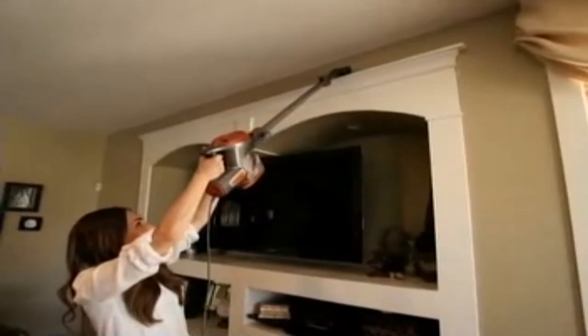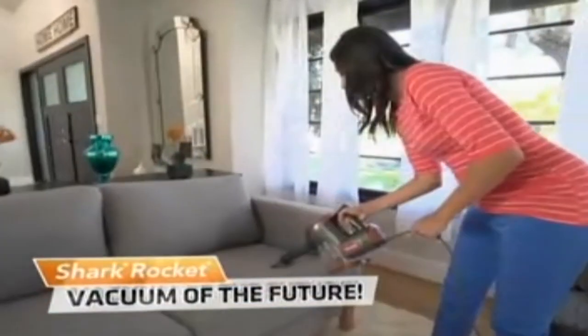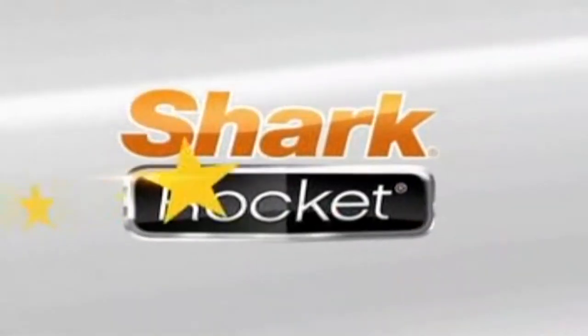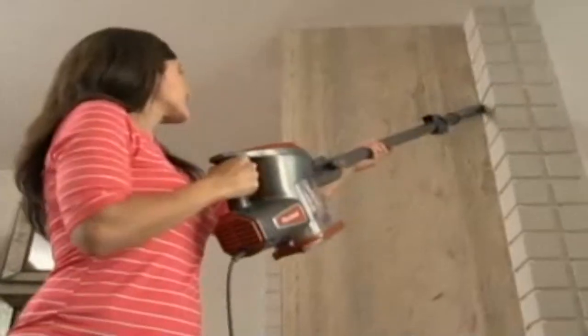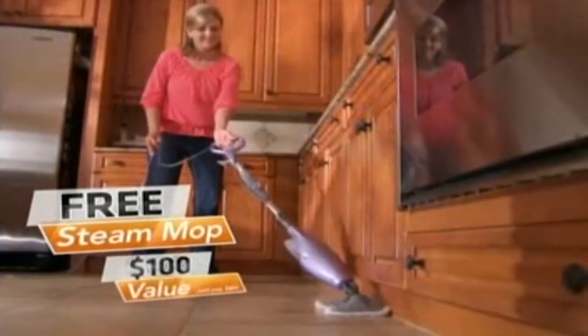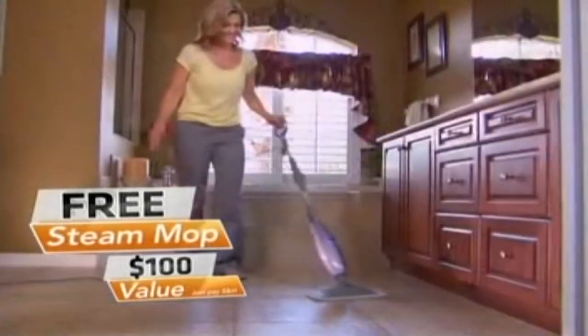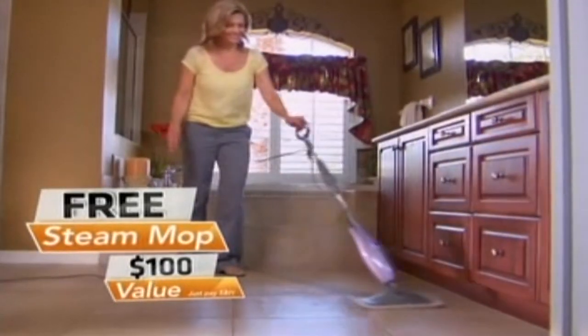There is no question about it — the revolutionary Rocket Ultralight Upright is the vacuum of the future. And now, to celebrate this special anniversary, Shark CEO Mark Rosen has an unbelievable offer. He is so sure you'll love his ultralight Shark Rocket, he's going to send you his incredible Steam Mop — a $100 retail value — yours free and yours to keep, even if you return the Rocket for any reason.